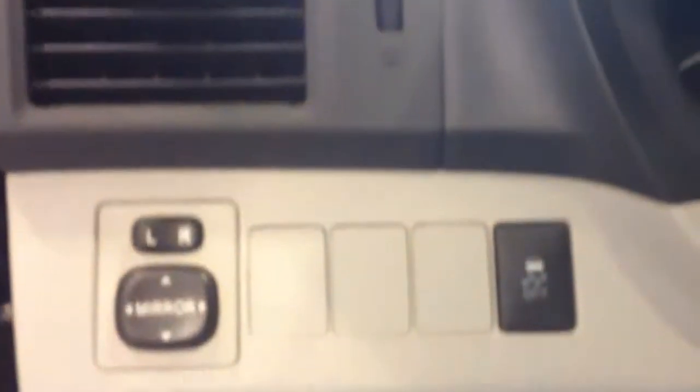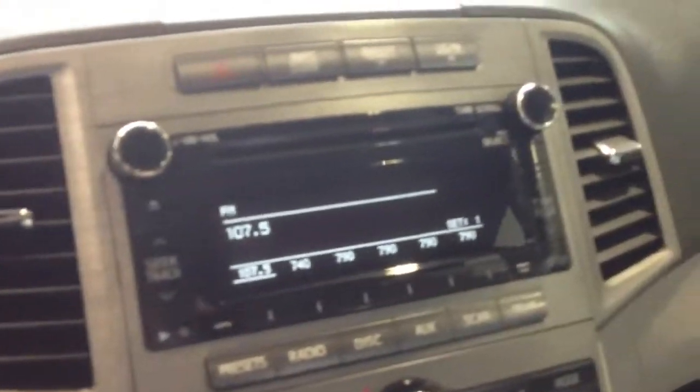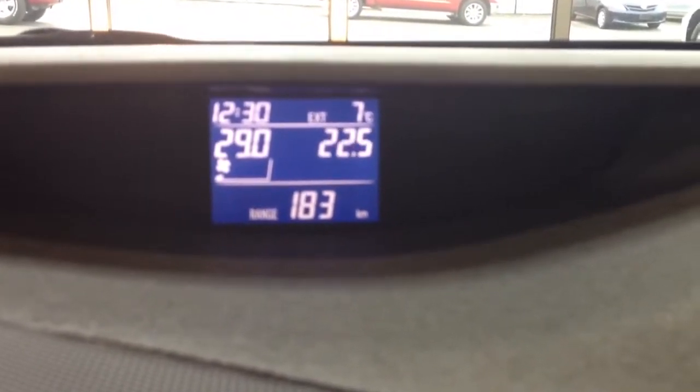Even though this isn't a fully loaded Venza, it comes with a ton of great features: power windows and locks, a power driver's seat with power lumbar, power mirrors, and a traction control off switch. It has AM/FM/CD and Bluetooth audio to stream music from your smartphone. Dual climate control lets you adjust the passenger side separately from the driver's side. Bluetooth for your cell phone, steering wheel audio controls, and cruise control are also included.